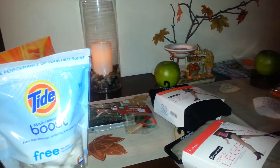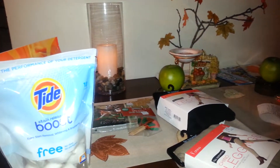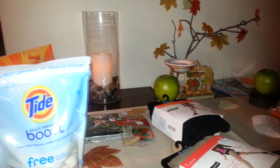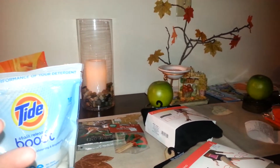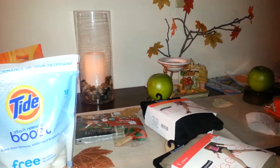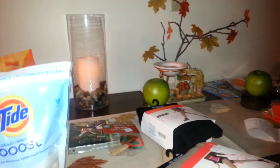Hello everyone, it's Cheryl. I have a quick little Ocean State Job Lot haul. I didn't buy many things, but the things I did find I'm very happy with. There are two things I want to bring to everyone's attention because I got a really good deal on them.